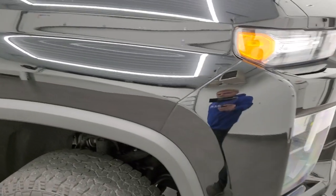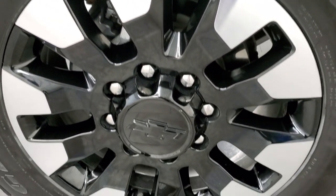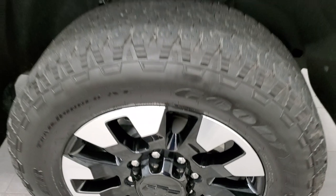The passenger side front fender looks really good — I didn't see any dents or dings on there, and the passenger side front rim is in excellent shape as well. No scuffs or scrapes.